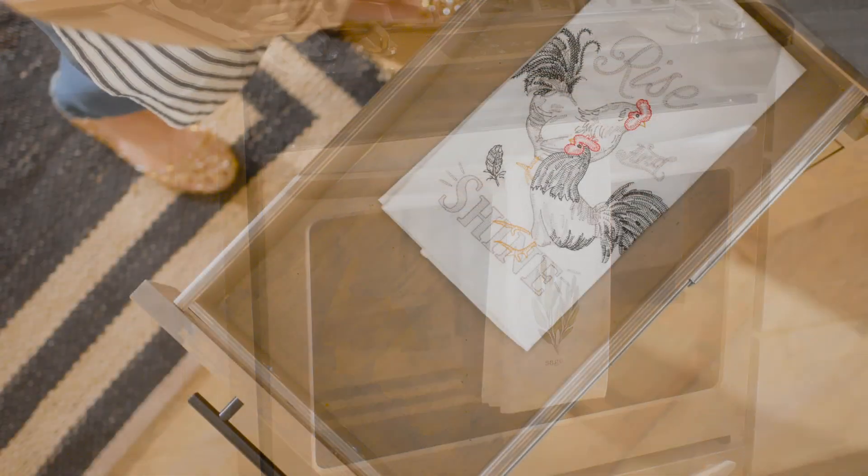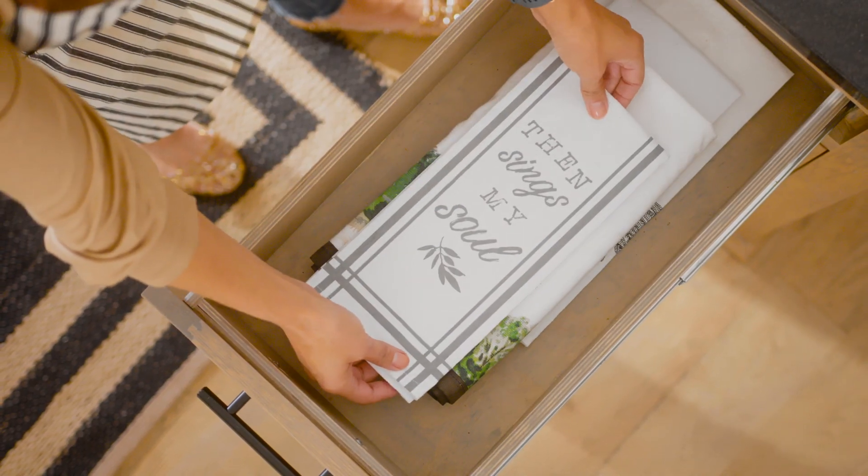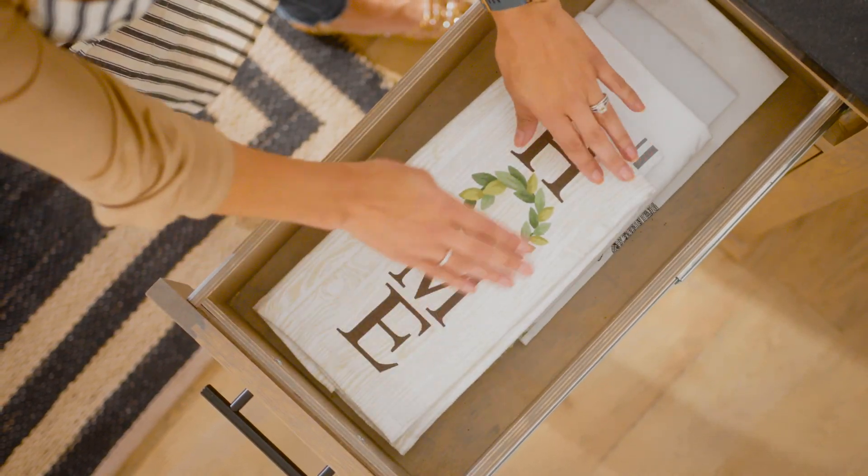And your kitchen update doesn't have to be a total transformation. Even changing up your tea towels for spring can make a big impact.